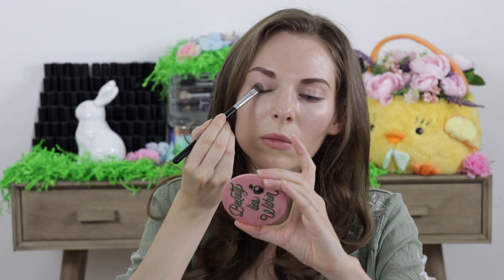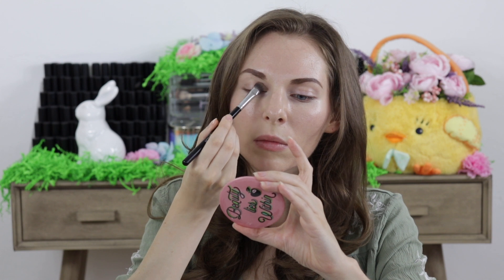Hi everyone, welcome to the video. Today I'm doing something a little different and fun — I asked my boyfriend to pick out some makeup products and I'm going to create a makeup look with them. The first eyeshadow he picked was in the shade called Champagne, and I applied that all over my eyelids.